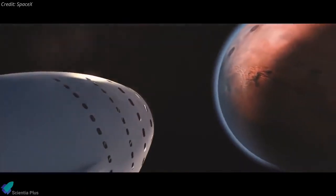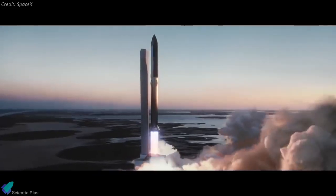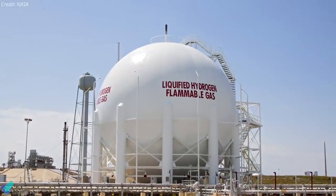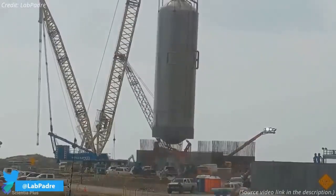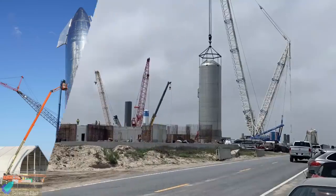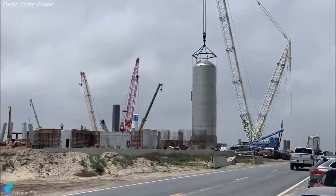For SpaceX's ambitious missions to the Moon and Mars, Starships would need to be rapidly refueled. A launch facility capable of supporting 5 to 10 back-to-back launches, optimally just a few hours apart, would require many times more propellant storage. Instead of spending millions on new storage tanks, SpaceX has decided to design and build its own — and the GSE tanks appear to be virtually identical to Starships, effectively turning rocket parts into propellant storage tanks.